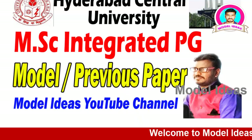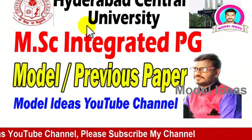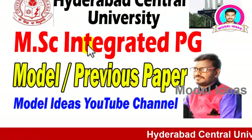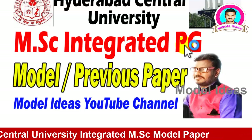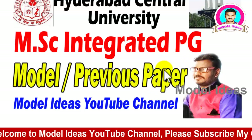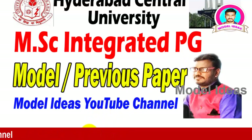Hi friends, welcome to Model Ideas. I'm Rajendra Bonla. I have created this YouTube channel to guide you and motivate you towards different courses and to get government jobs. Today I am going to explain Hyderabad Central University MSc Integrated PG. If you are watching this video for the first time, please subscribe to this channel and select the bell button.